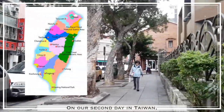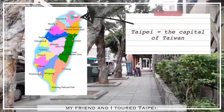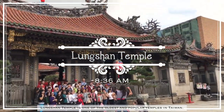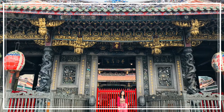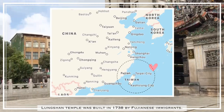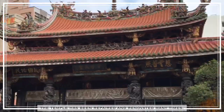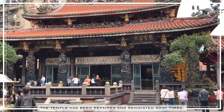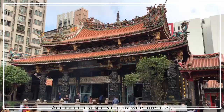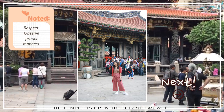On our second day in Taiwan, my friend and I toured Taipei, the country's capital. We started the day by visiting one of the oldest and popular temples in Taiwan. Longshan Temple was built in 1738 by Fujianese immigrants. Due to natural and man-made disasters, the temple has been repaired and renovated many times by locals. Although frequented by worshippers, the temple is open to tourists as well.